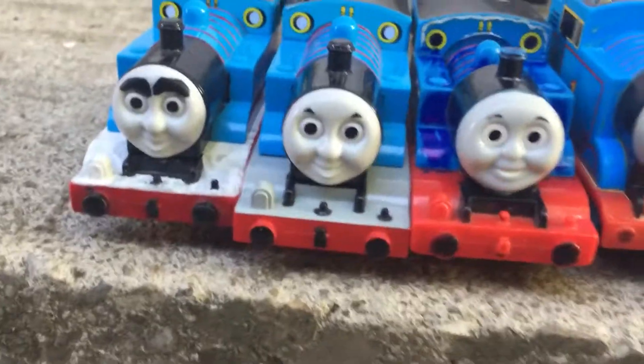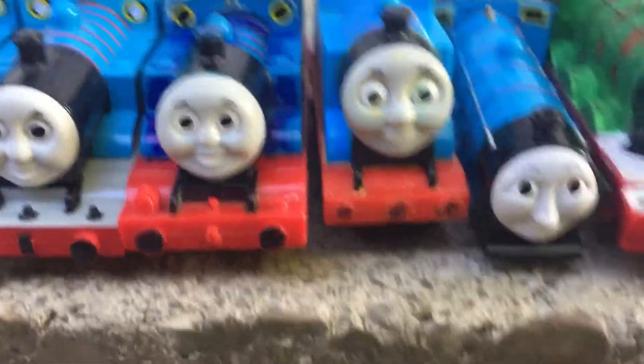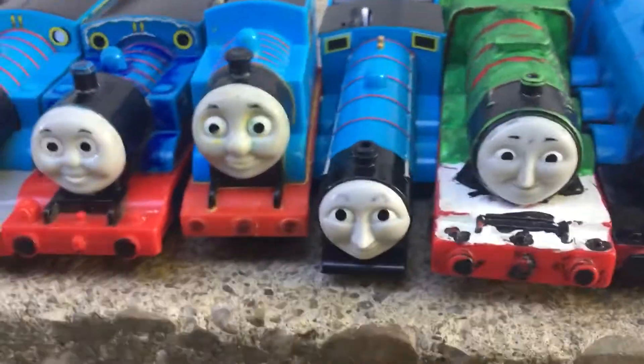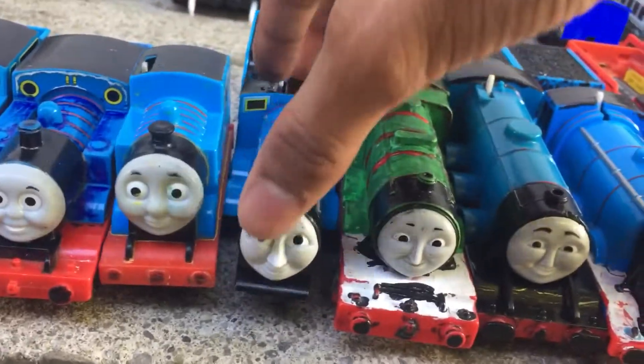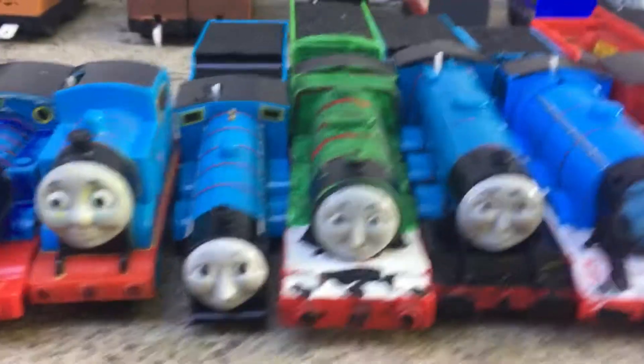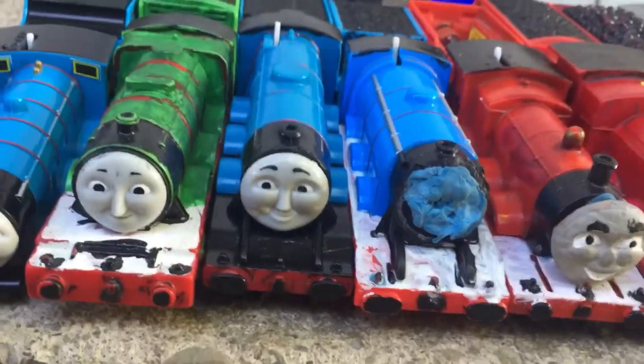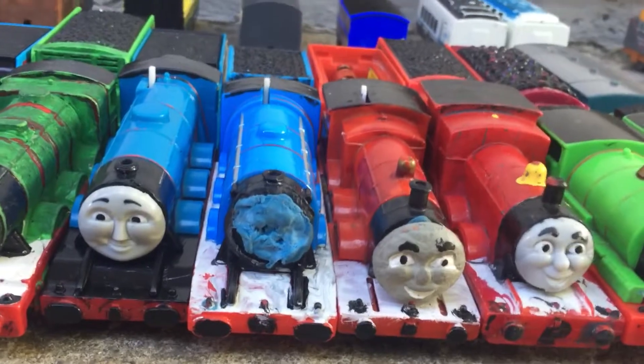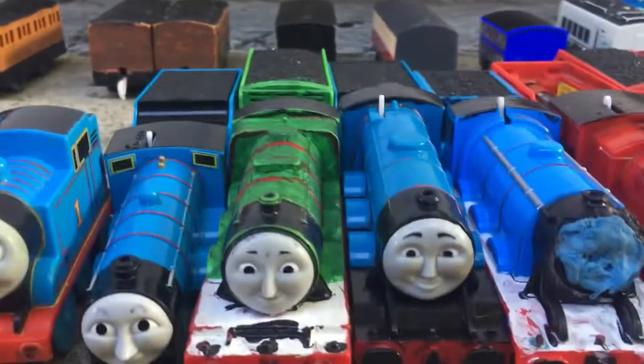First I have a regular Play Real Thomas, another Play Real Thomas, a Crash Tomei Thomas, a Motorized Thomas, and Edward — but with no body, so I'm going to fix that. A Fisher-Prize Tonkin Henry, a Fisherman Trackmaster Gordon, a Trackmaster 2 Gordon without the face because it's on the Fisher-Prize model.